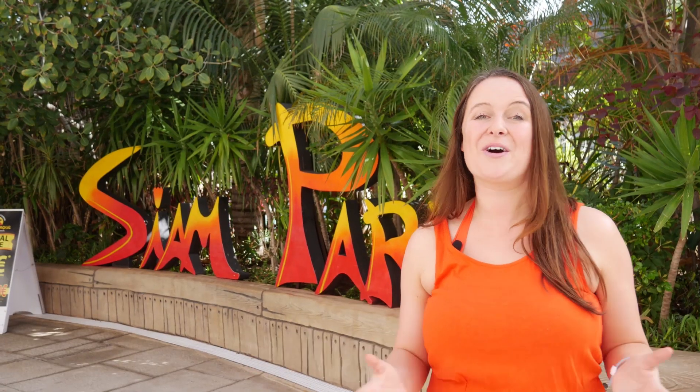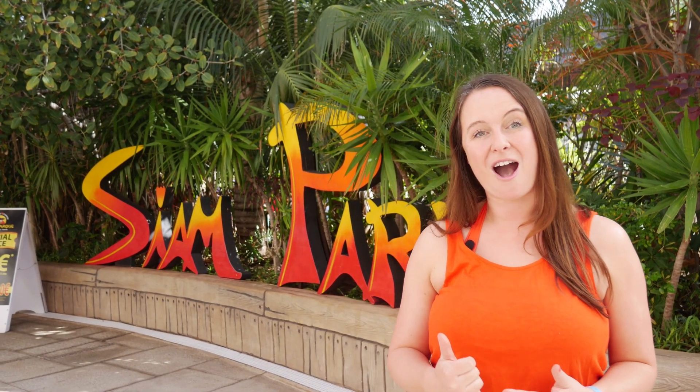I hope you enjoyed our video on what to know before you go to Cyan Park. Make sure you check out our other Cyan Park guides if you did.